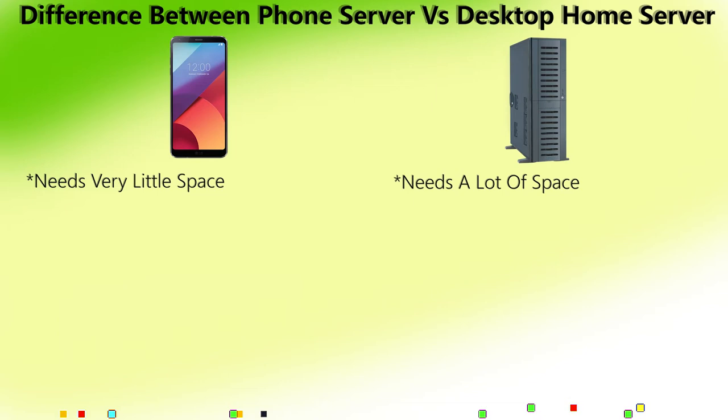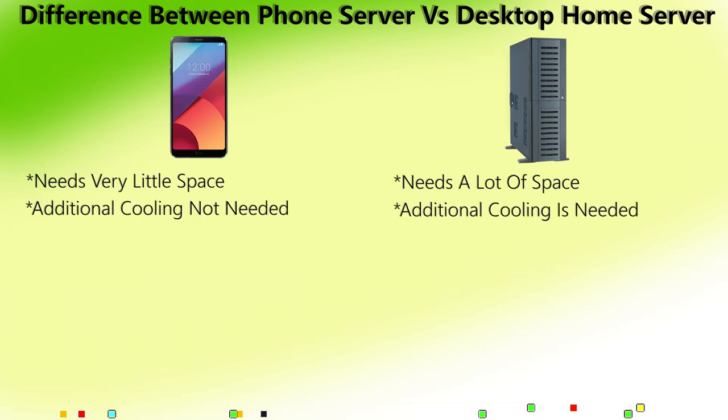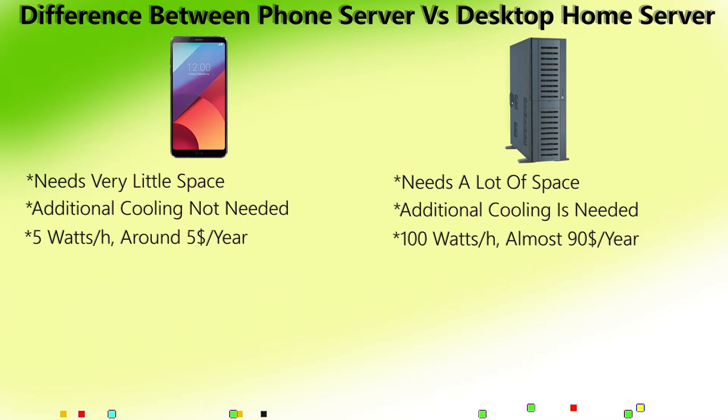A phone takes very little space; a desktop takes a lot of space. Additional cooling is needed for a desktop — a phone does not need additional cooling. A phone consumes only 5 watts per hour of electricity, costing only about $5 a year.